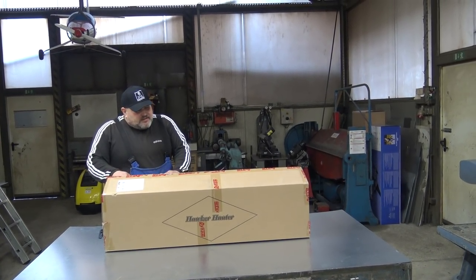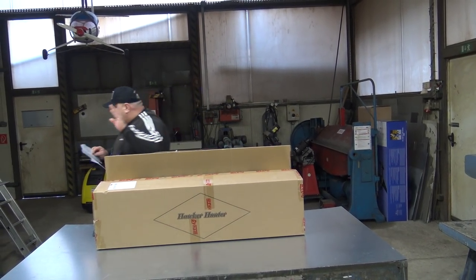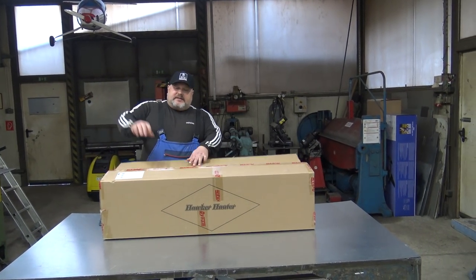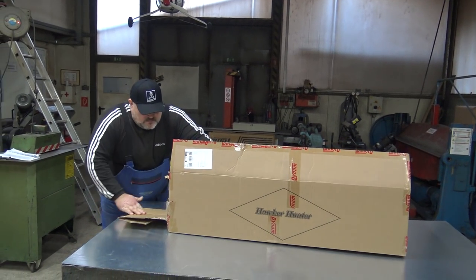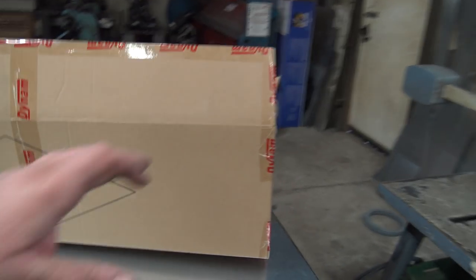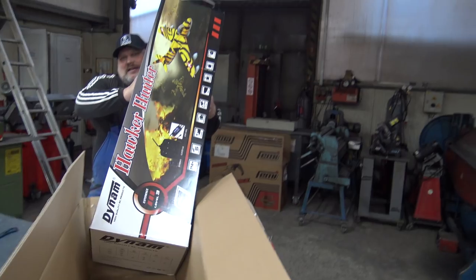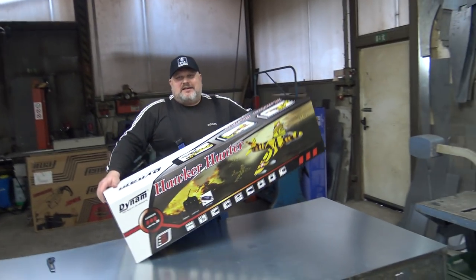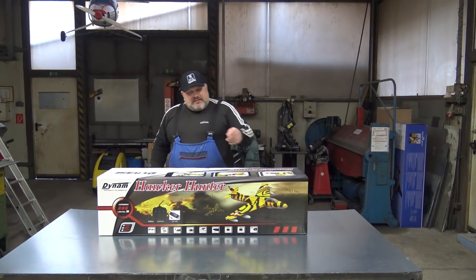I will salute Dynam for this — you have done your history check, and they really have! This is unbelievable. I'll take it out right now so viewers can see it while I'm talking. Look at this — I just love these sexy paint skins!